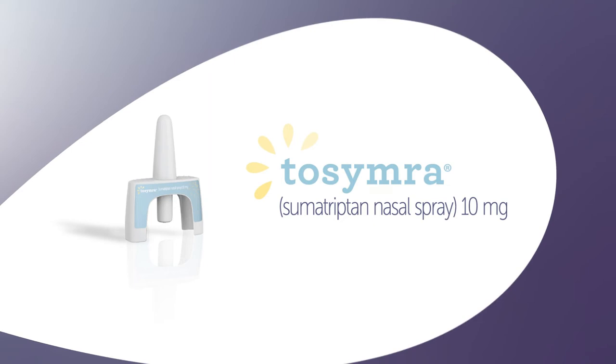We're so glad you are here to learn how to use Tosimra, a mist-like spray that is administered into the nose. In a minute, we will show you the simple administration process. Before we do, here are two tips to keep in mind as you use your first dose.